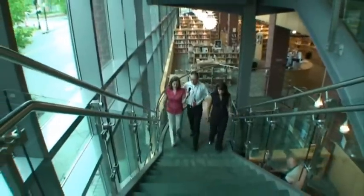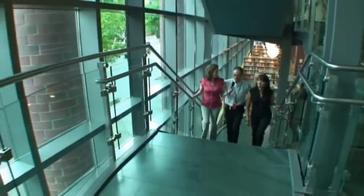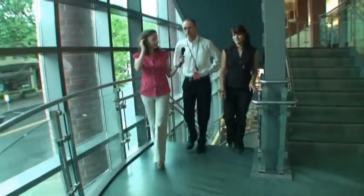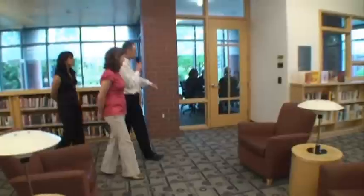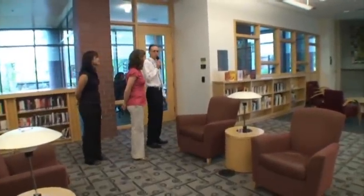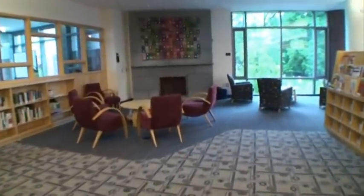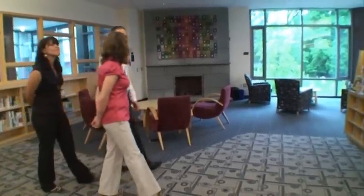We're heading up now to the second floor, where all the serious work gets done in the library — it's the only floor where there's really an expectation of quiet. Our conference room where book discussions are held is currently being rented by a community organization, and there's more comfortable seating for reading. We sometimes use this fireplace area for programming in the evenings.